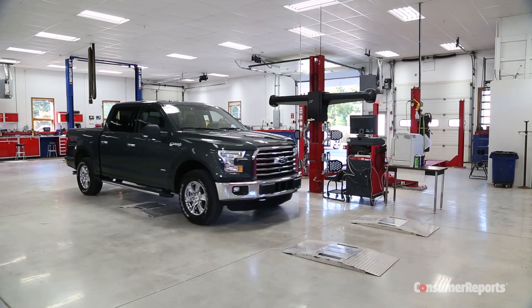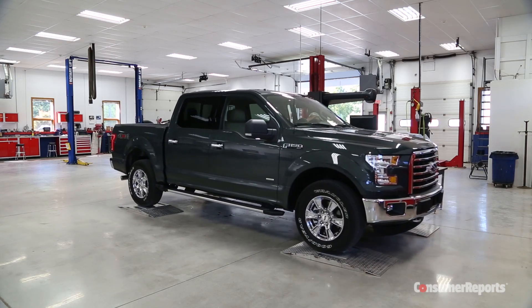What does that get them? Dramatically reduced weight, which allows them to use smaller engines that have better fuel efficiency. About 700 pounds over the last F-150 Super Cab that we tested. It's a hell of a diet. A little bit will be from the engine, but the majority of it's from the body. It's about 5,060 pounds on our scales filled with fuel, and the last one was over 5,700 pounds.